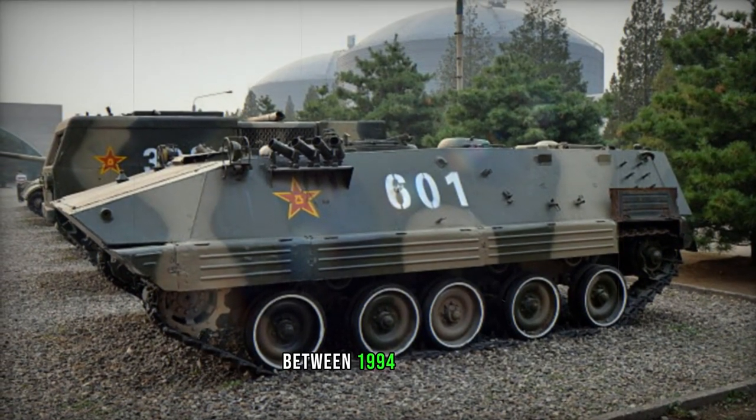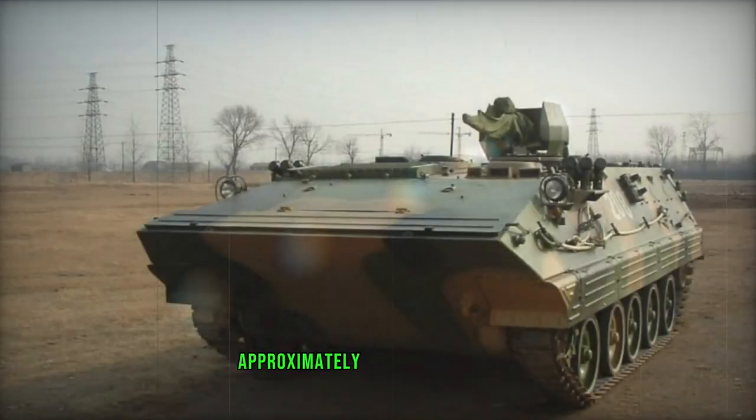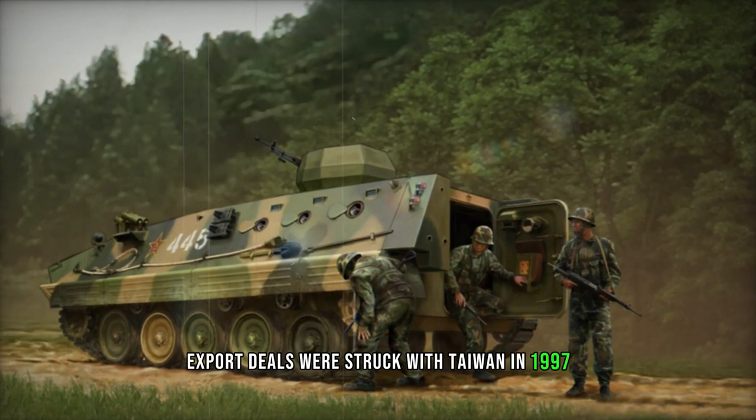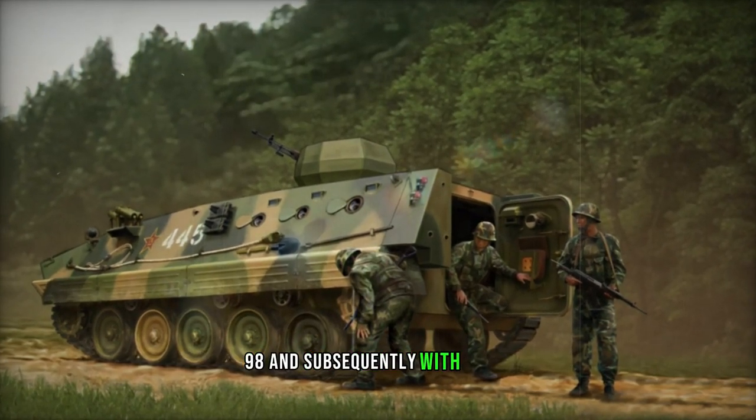The Type 90, or YW-535, represents an improved iteration of the Type 89, featuring a slightly altered hull shape with vertical sides and sloping upper walls. This armored vehicle was purportedly developed specifically for export purposes.